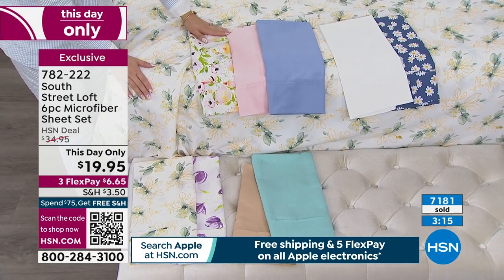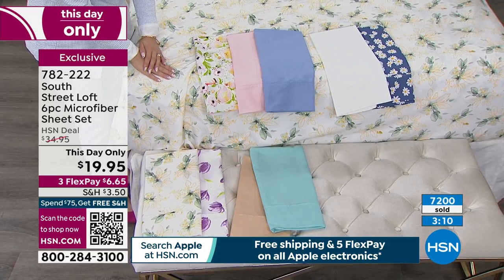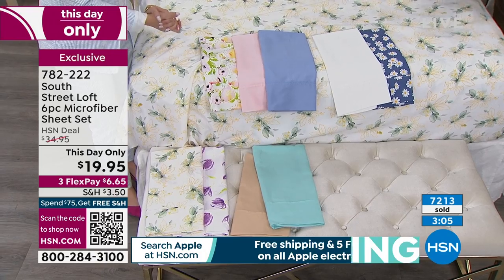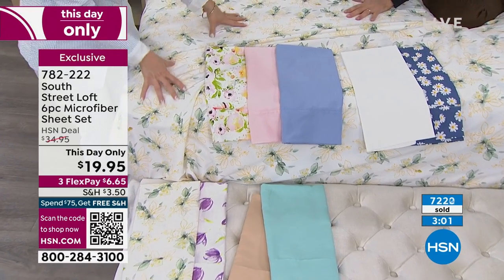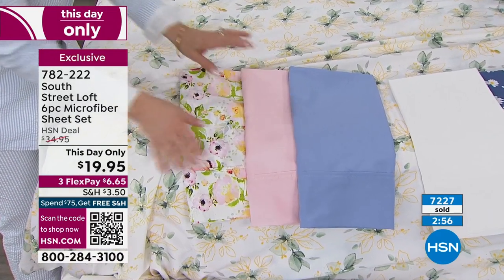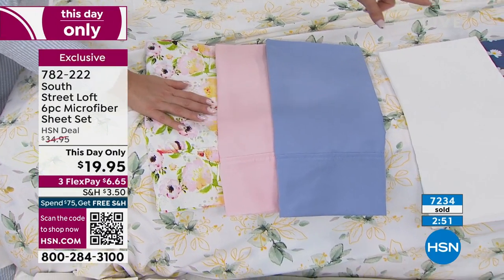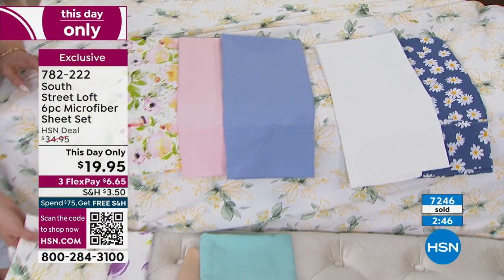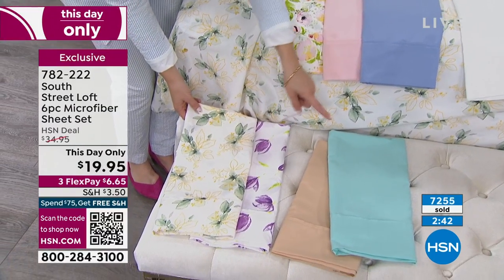If you can steal these at $19.95, you are doing very well. This is a good Friday. Three minutes left — we are over $7,200 sold and every color choice is fantastic. On the bed is the magnolia. This is the watercolor floral — it looks like artwork for your bed. We've got pink, serenity blue, white, and the daisy. Then down here we have the magnolia, the tulip, the tan, and the aqua.